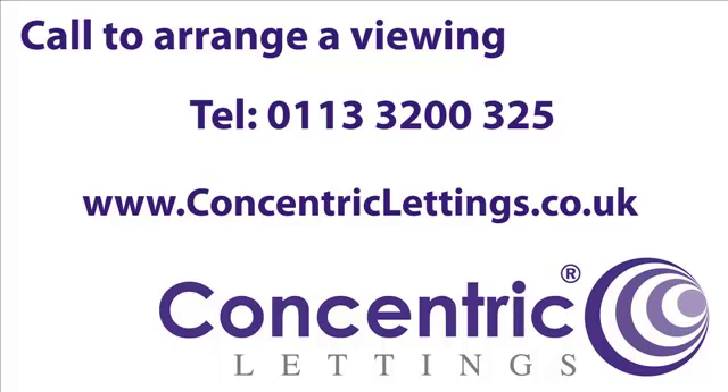If you would like to view this house or require any further information, contact Concentric Lettings on 0113 3200325 and we can arrange a viewing time to suit you. You can also view the full details of this house from the website, www.concentriclettings.co.uk. And if this house doesn't quite match what you're looking for, give us a call and we can find a house to match your exact requirements.